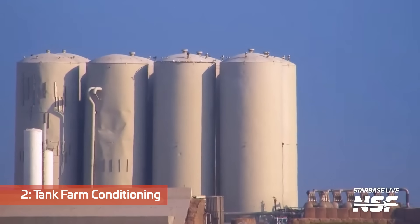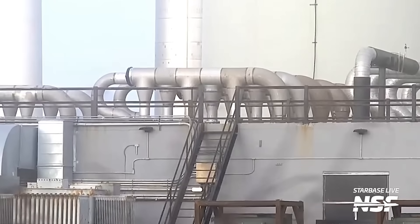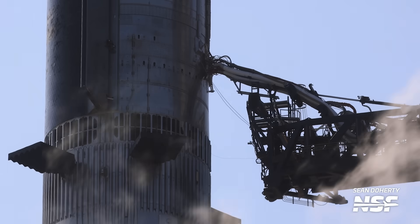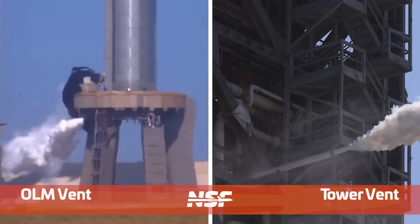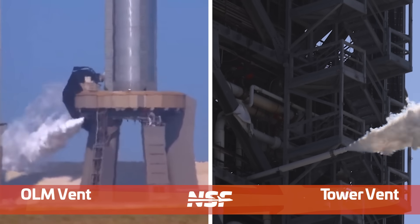Next up, and going on for hours, is the conditioning of the tank farm. The massive tank farm takes a long time to be chilled down for the fueling process, as every single part in contact with the cryo-cooled propellants needs to be prepared step by step. In general, the process starts at the core of the tank farm and both sub-coolers to the left and right, then slowly moves over to the vehicle. The final step of this pre-chill is the vents on pad and tower, representing booster and ship — the lines going to the booster and the ship being chilled right before propellant loading.